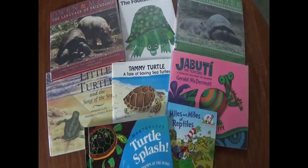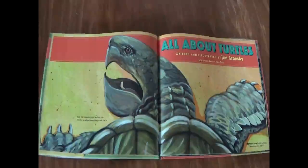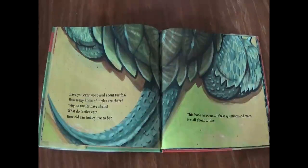If you are interested in learning more about turtles, we have quite a few books you can borrow from the library. All About Turtles, written and illustrated by Jim Arnosky. Have you ever wondered about turtles? How many kinds of turtles are there? Why do turtles have shells? What do turtles eat? How old can turtles live to be? This book answers all of these questions and more. It's all about turtles.